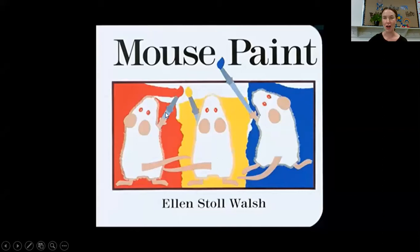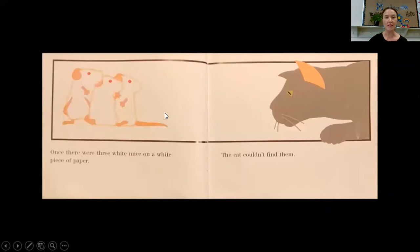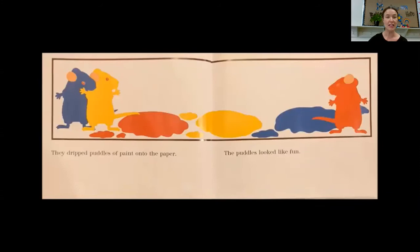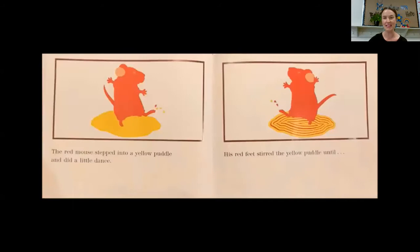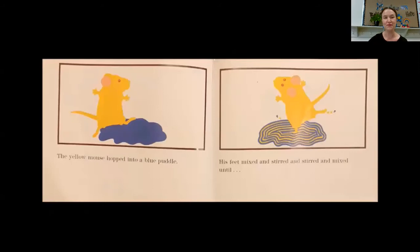Mouse Paint by Ellen Stoll Walsh. Once there were three white mice on a white piece of paper — the cat couldn't find them. One day while the cat was asleep, the mice saw three jars of paint: one red, one yellow, and one blue. They thought it was mouse paint. They climbed right in. Then one was red, one was yellow, and one was blue. They dripped puddles of paint onto the paper. The puddles looked like fun. The red mouse stepped into a yellow puddle and did a little dance. His red feet stirred the yellow puddle until — look, he cried — red feet in a yellow puddle make orange.